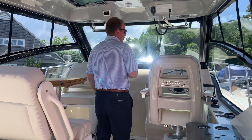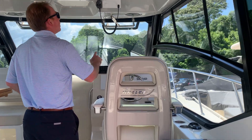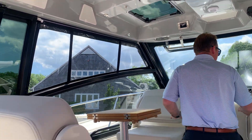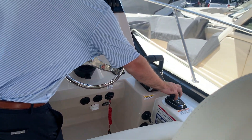Coming in here, this whole area is air-conditioned. We have the hardtop hatches on this boat, two sim ride screens here at the dash, and here's your Mercury joystick.